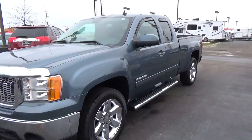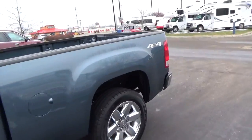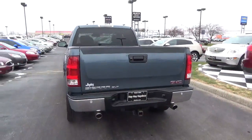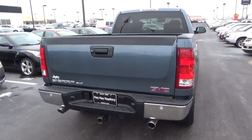Today we've got a 2013 GMC Sierra 1500 SLT with 4-wheel drive, with a graphite blue exterior, and an M&E interior. 5.3 liter 8-cylinder engine with an automatic transmission. Current mileage is 65,263 miles.